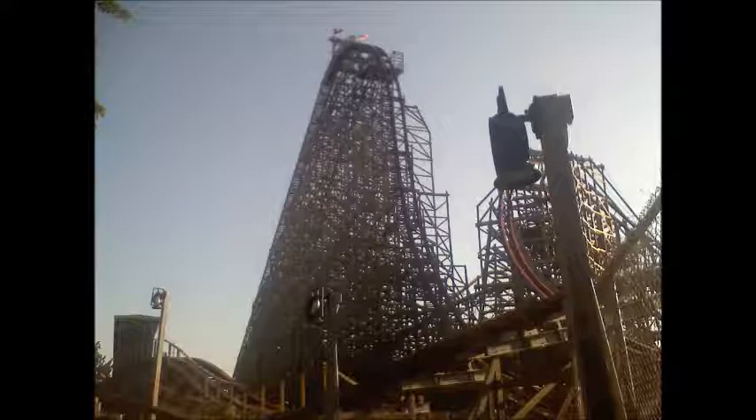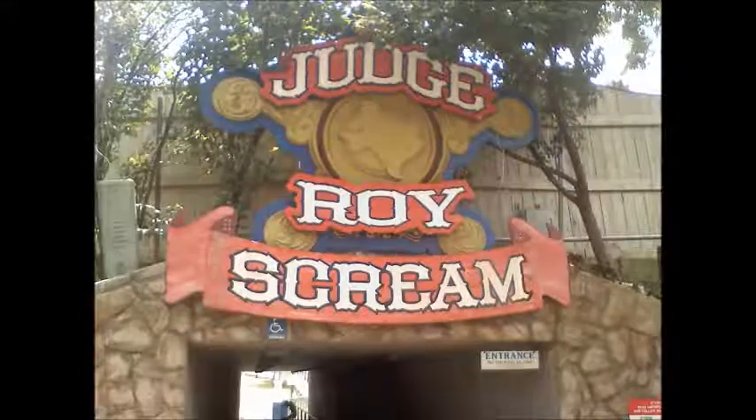Judge Roy Scream is a classic wooden roller coaster that opened in the spring of 1980. It was designed by William Cobb. The coaster goes 50 miles an hour and it's an out-and-back style. There's a nighttime view of it here — it's situated on the lake at Six Flags Over Texas. A really beautiful view of the ride.